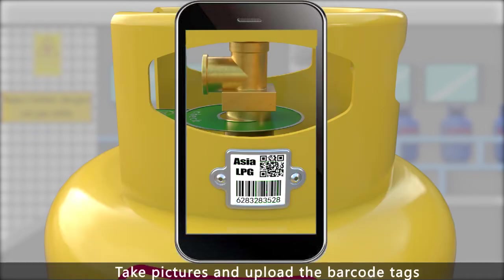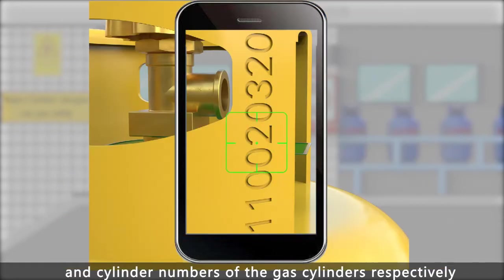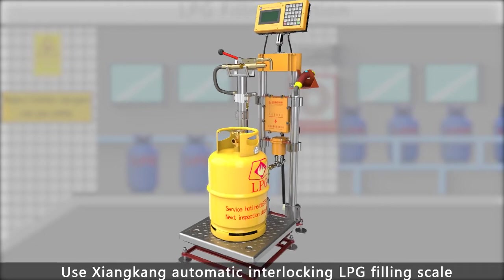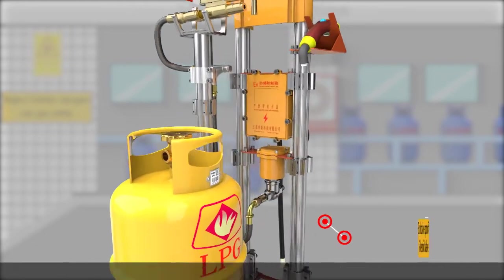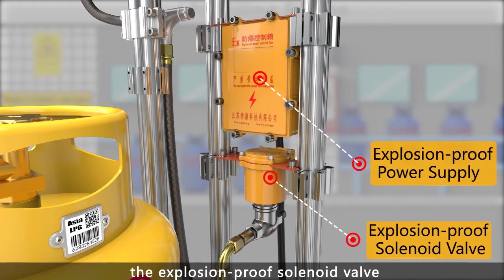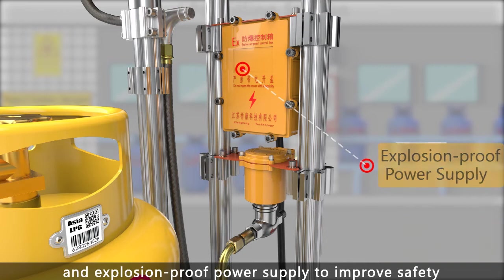Pick pictures and upload the barcode tags, inspection marks, and cylinder numbers of gas cylinders respectively. Use Shanken Automatic Interlocking LPG Filling Scale with explosion-proof solenoid valve and explosion-proof power supply to improve safety.